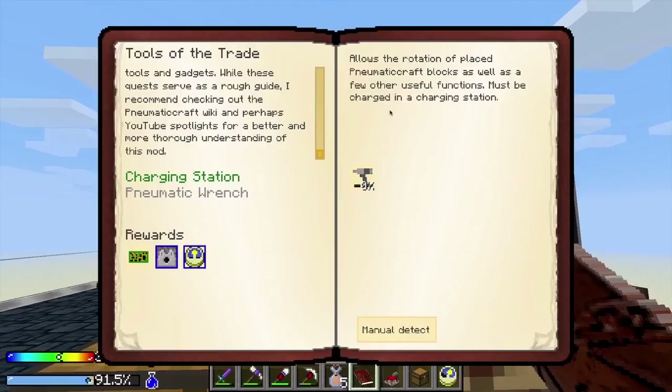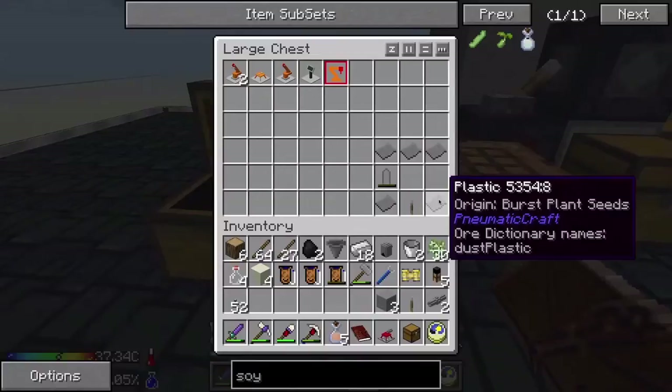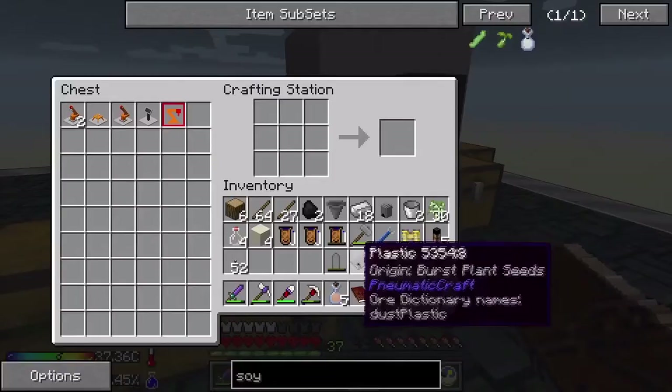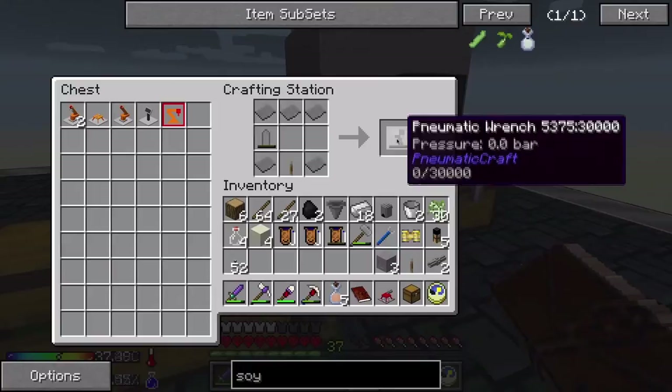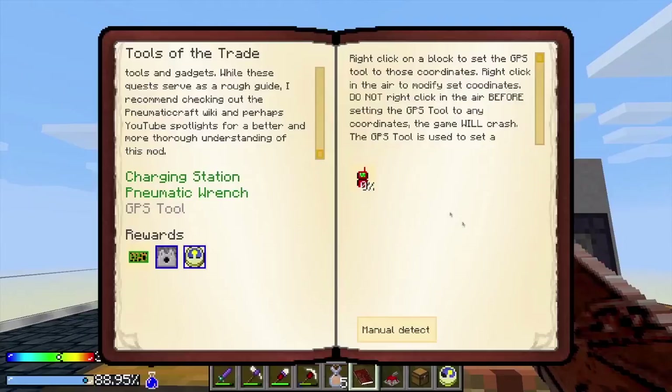Next up, Pneumatic Wrench — it allows the rotation of placed pneumatic crafting blocks, as well as a few other useful functions. Must be charged in a charging station. So we put the air canister here, the lever here, and then the plastic all around — Pneumatic Wrench.